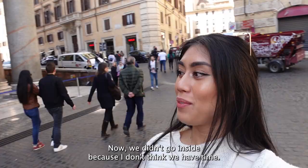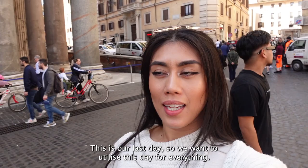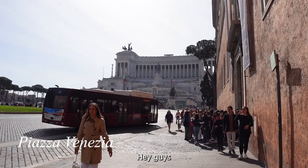We're at the Pantheon now. We didn't go inside because we don't think we had time. This is our last day so we want to utilize this day for everything — everything apart from the Vatican City. Unfortunately we won't be able to see that because we won't have time. OK, we're going to the Forum now.